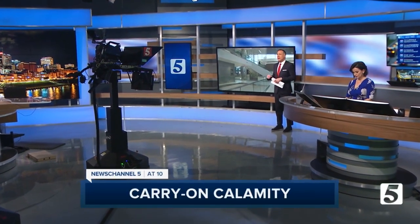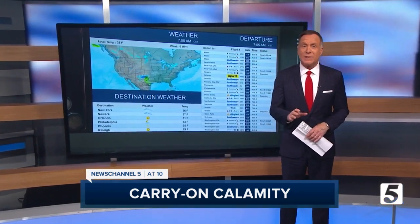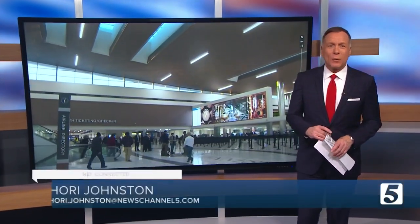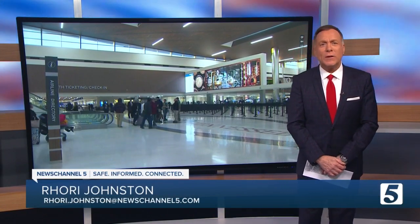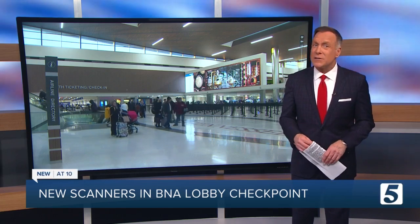A new grand lobby of BNA is bustling tonight, but with it came a change in how airport screeners scan your carry-ons — one that initially had some passengers kind of peeved. I'm Rory Johnston. News Channel 5's Jason Lamb talked with the TSA about this change and why some of you may need to buy a smaller suitcase.